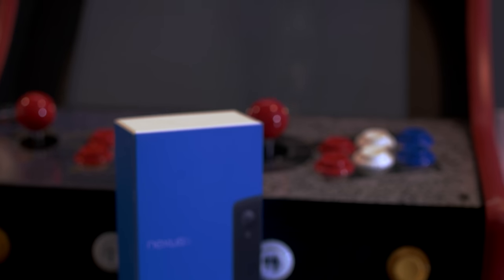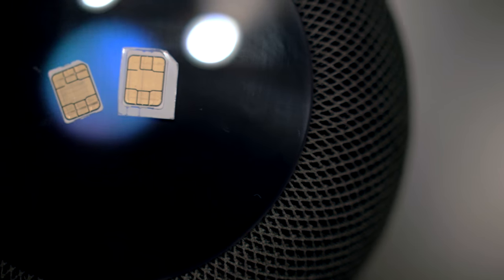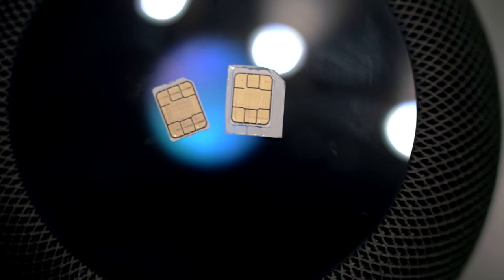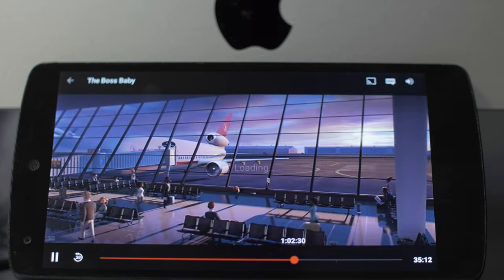My favorite thing about Project Fi is the data-only SIM. As of right now, they'll allow you to have up to five data-only SIMs, meaning you can't use them for voice or text. I have a bunch of old devices lying around — old phones, tablets — and I was able to pop in one of these data-only SIMs and now the device has new life. I can take it anywhere, use the internet on it. I gave it to my one-year-old and she's able to do whatever she wants.